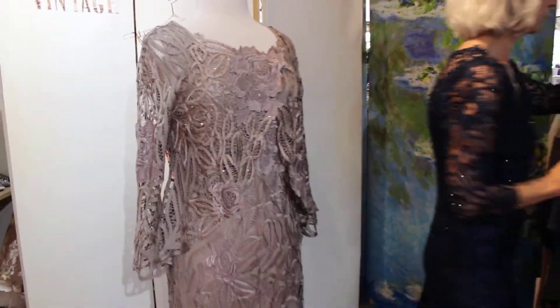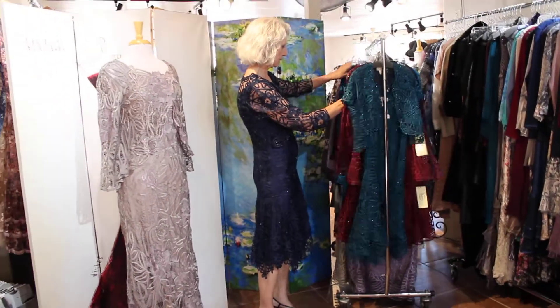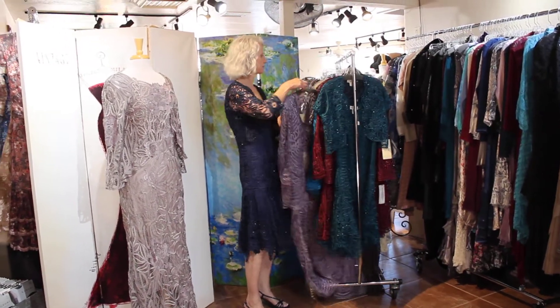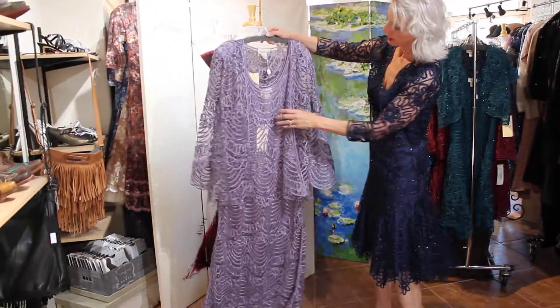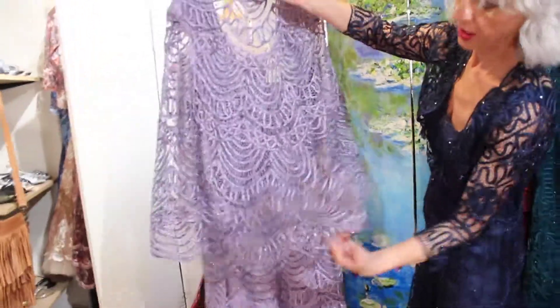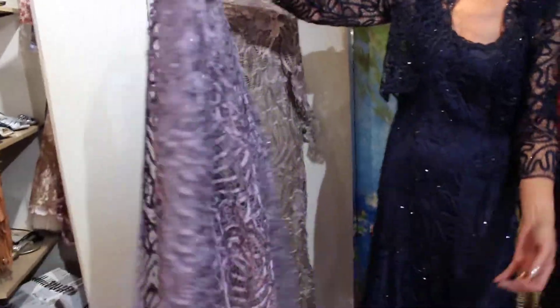The ones I'm going to show you now — I mainly bought skirts, but here's one that's a dress. Here is the dress and the cardigan. This is all hand done, guys. All of it. Unbelievable, right?